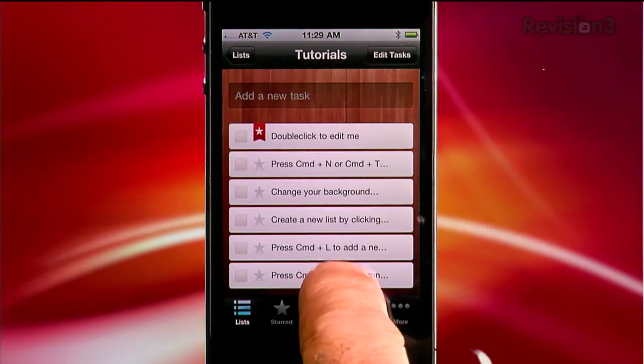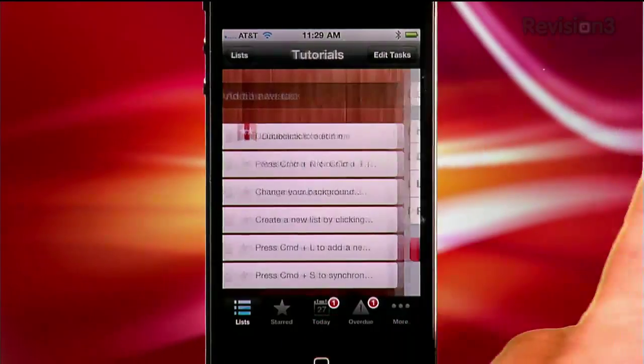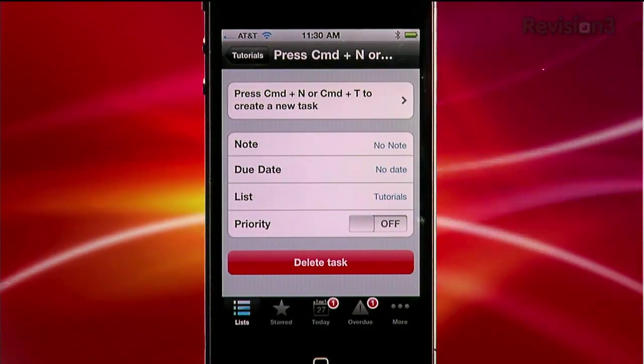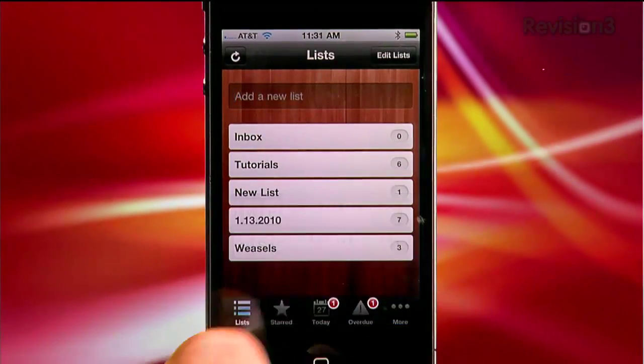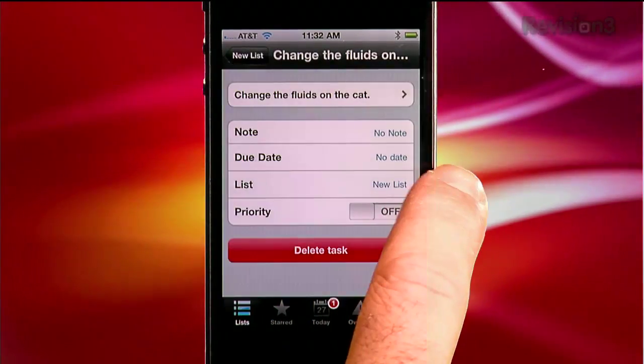It's super useful if you're in and out of the office, or want to manage your list on a notebook or desktop where you can type faster. You'll find a tutorial waiting for you in list format as soon as you've installed the app. It's well worth your time if you're going to run on the desktop, if only to learn keyboard commands like Command Plus to create a new task. You can add a new list, choose an existing list, add a new task, add notes to your task, due dates, or set a priority.